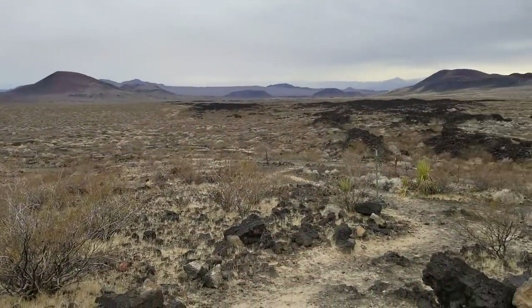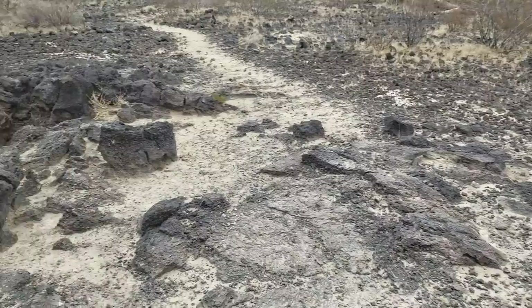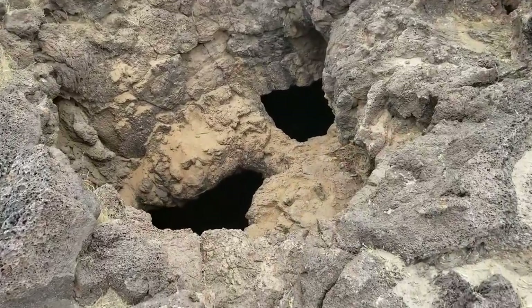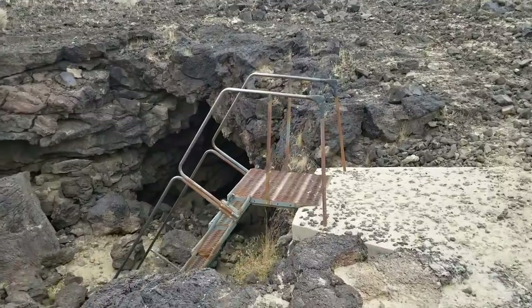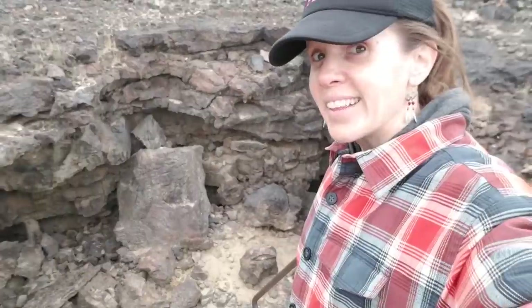We've arrived at the lava tubes. There's all this volcanic activity out here as evidenced by that cinder mine, and you can kind of see in the distance formations that look like old volcanoes. There are lava tubes apparently right up this trail — follow it all the way up and it comes to these creepy entrances into the ground. There's a creepy metal ladder that goes down into the lava tube. Let's go in.